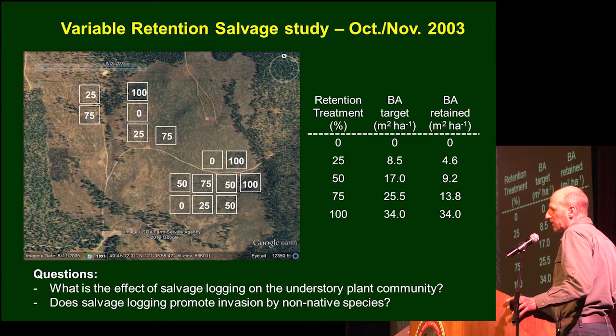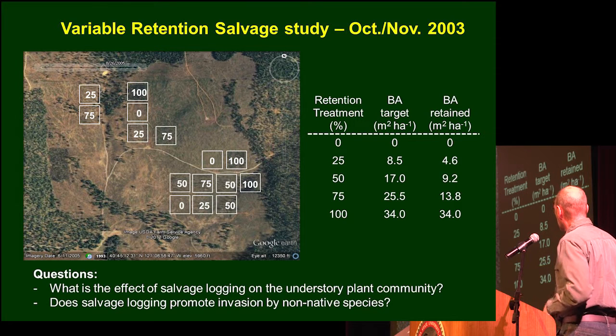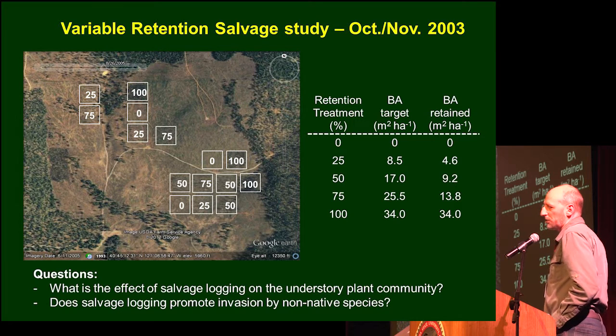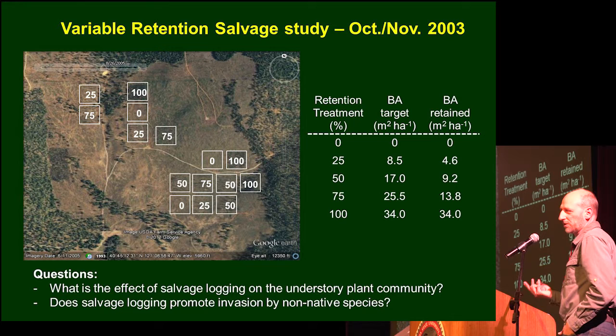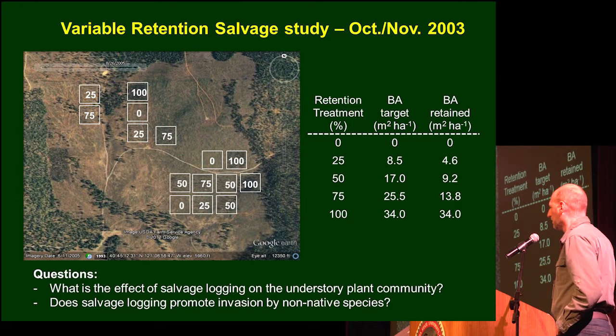The study was initially set up to look at fuel succession over time, but we thought it was a good opportunity to also look at the understory. We wanted to ask two questions: what is the overall effect of salvage logging on the understory plant community, and second, any time you have a disturbance, there's a concern about invasion of non-native species — so we wanted to look at whether salvage logging promotes invasion.